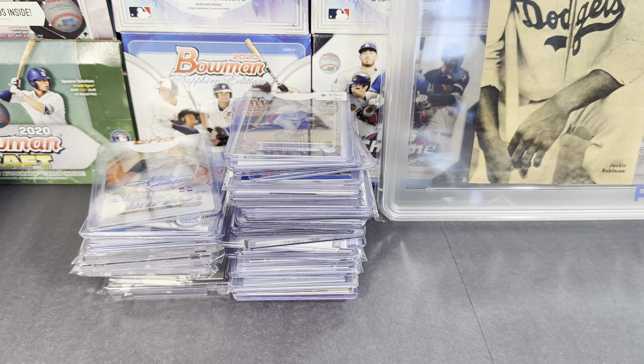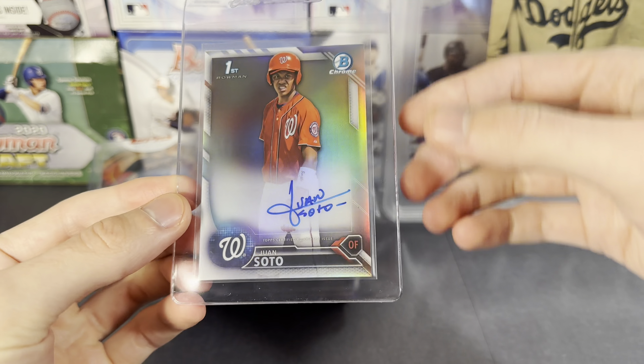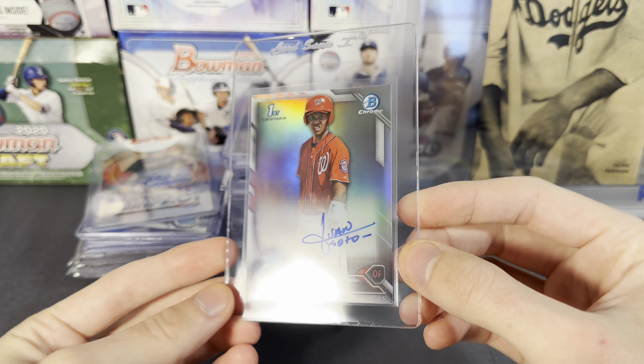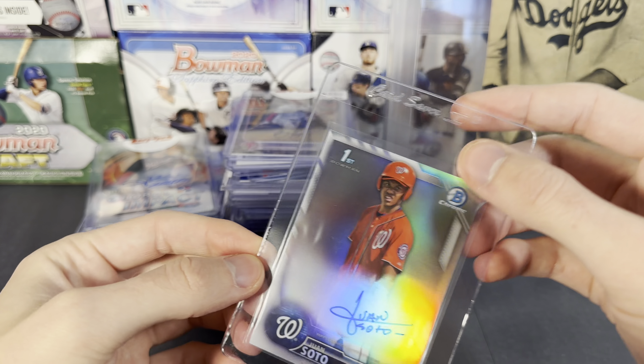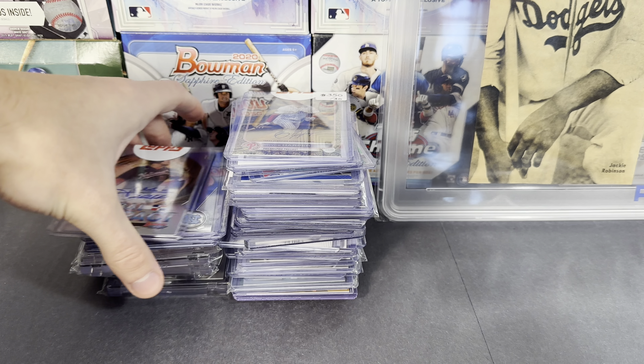I guess I already prepped that, but one of the main pickups that I got — let me get it right here, I think it's already prepped for grading — one of the main pickups is this 2016 Bowman Chrome Juan Soto autograph. So that is numbered to 499. So happy to pick up a refractor autograph of Soto.